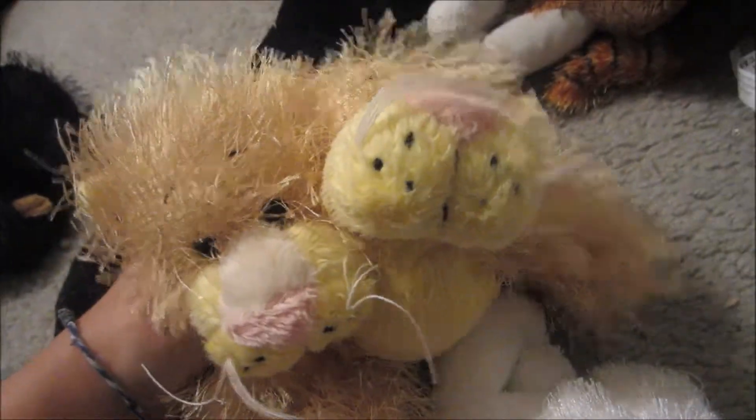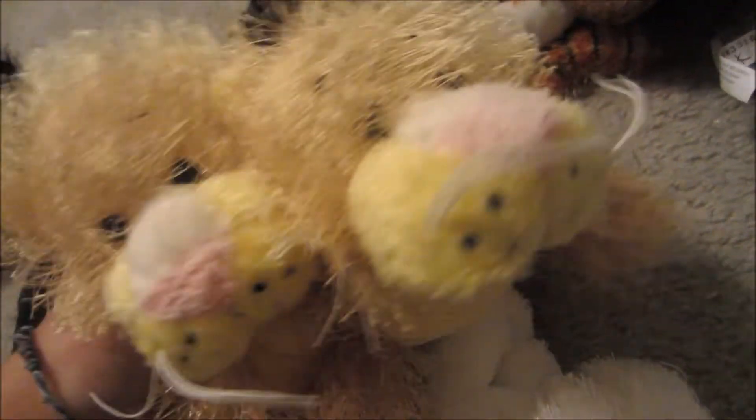I did the same thing with my lionesses. This one is Shiny — my first one. My second one is Candy, but I only bought the second one because I remembered I had the first one and I really wanted them.